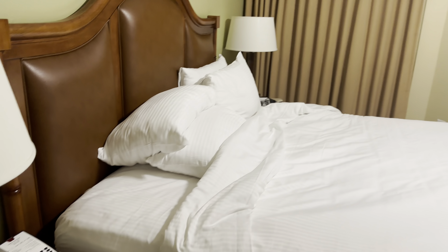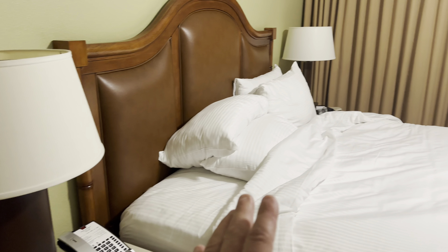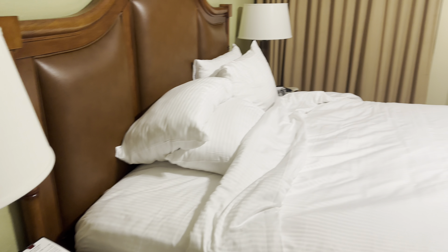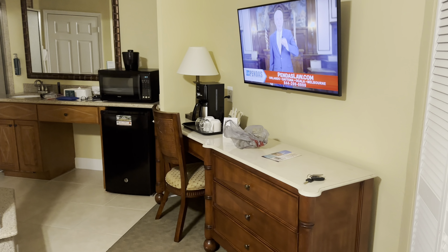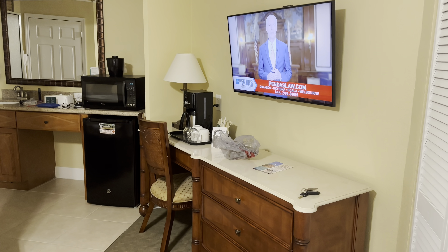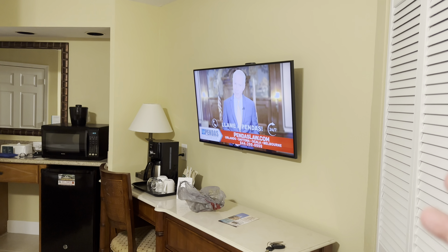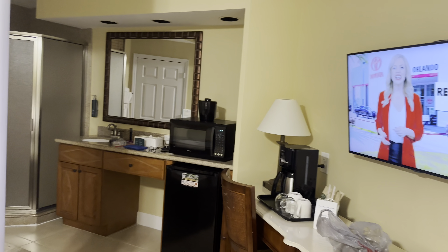Welcome everyone to this review of Cypress Point here in Orlando, over the Disney Springs area. I'll give you a quick review of a studio room, which is what I'm staying at here on my solo trip, giving you an overview look from the corner of the room where the entrance is. You've got a king-size bed.